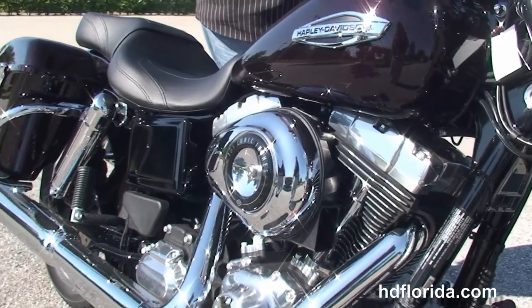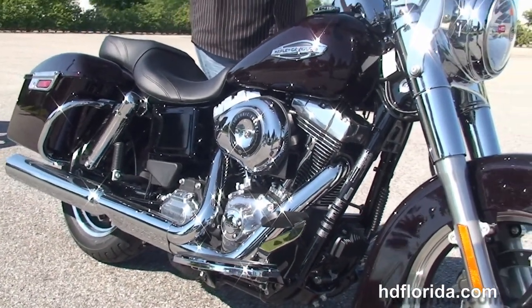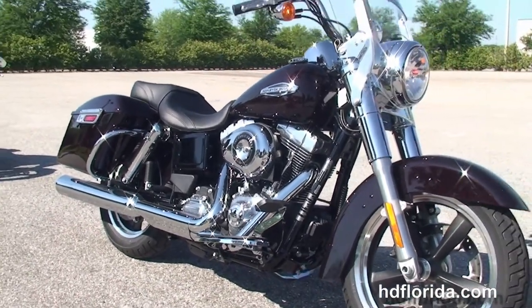We financed new Harley-Davidsons up to 84 months — be sure to ask about our fly and ride program. Options and accessories on this bike retail out over $1,500.